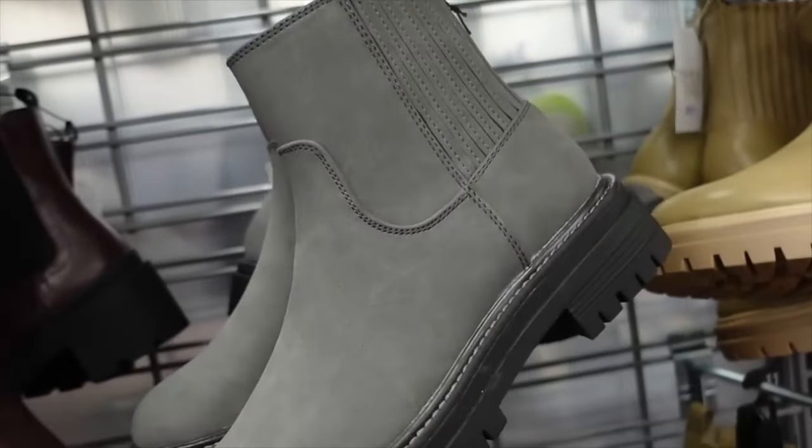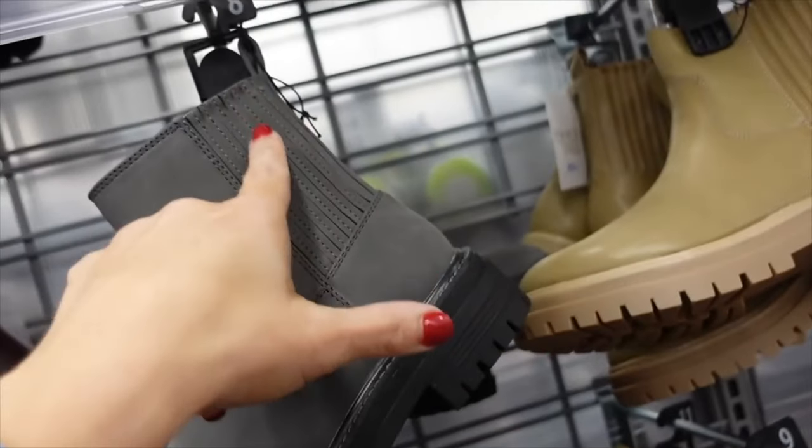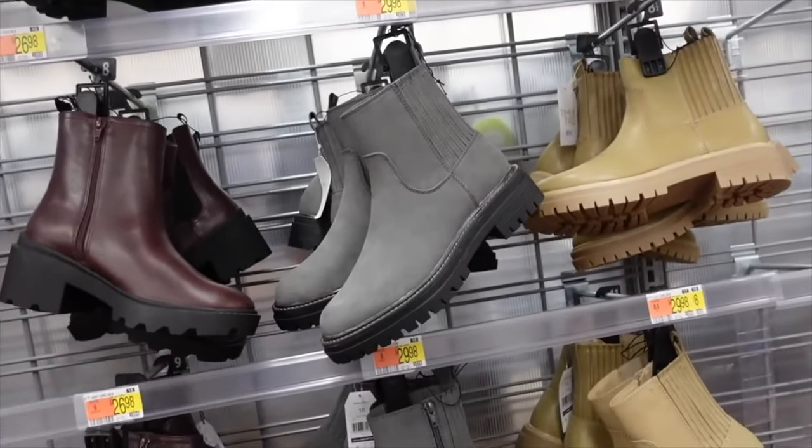These gray boots from Time and True have a rounded toe, contrast stitching, chunky heel, elastic through the back, and a zipper on the inside. They're on sale for $14.88.